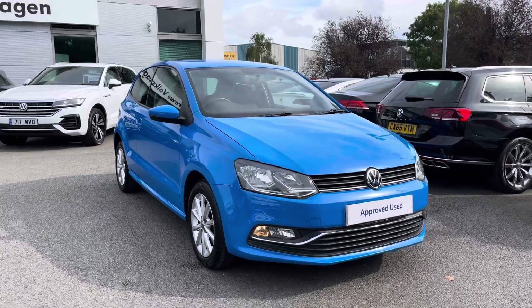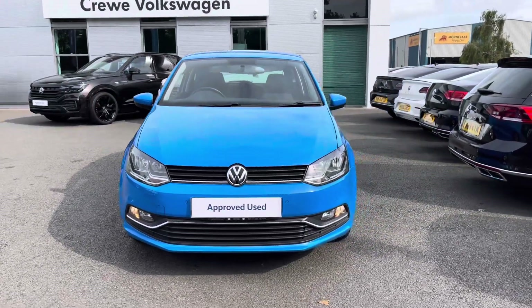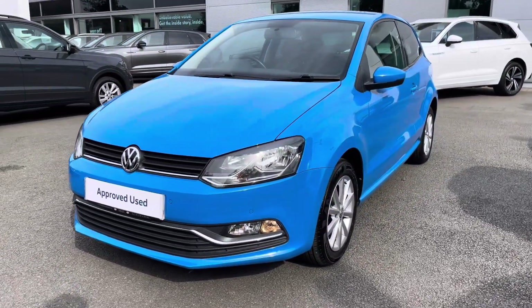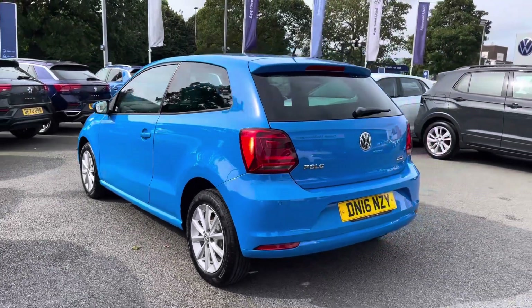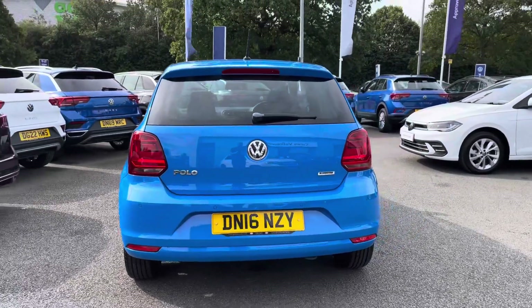Hi, I'm Jack from Crew Volkswagen and I'm going to show you around this approved used Volkswagen. This is the Polo Match, finished in a lovely Mayan blue, featuring the one-litre petrol engine producing 60ps with a five-speed manual gearbox. You'll have peace of mind motoring in this vehicle with the approved used benefits, which I'll mention at the end of the video, including two years warranty and much more.